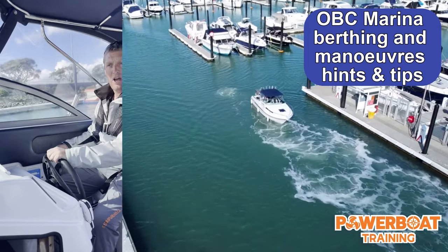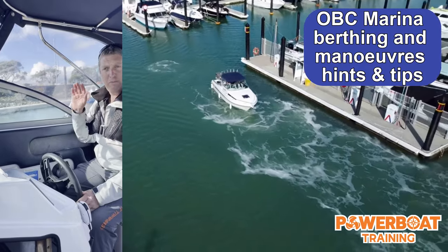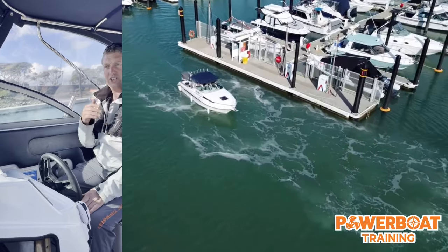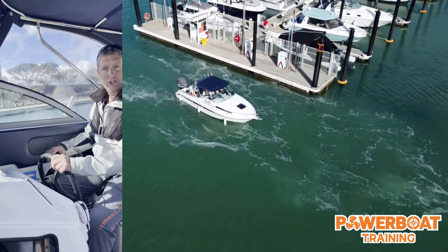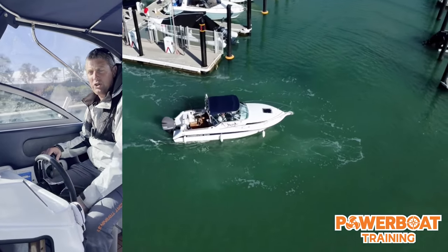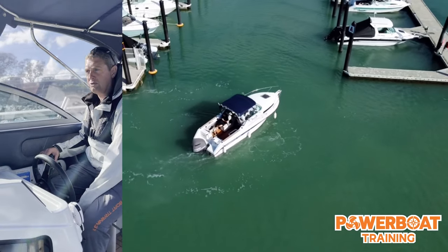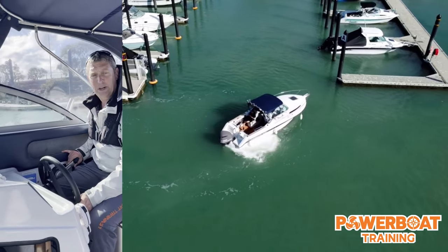Now I'm going to park in one of these fingers - tricky little parking spaces. With the wind behind me, gusting from six o'clock around to four o'clock, what I'm not going to do is turn in forwards. If I just try to turn in here forwards with the wind behind me, I'll end up smacking into this pier and this pole. So if the wind is behind you, that's not really an appropriate turn to do.